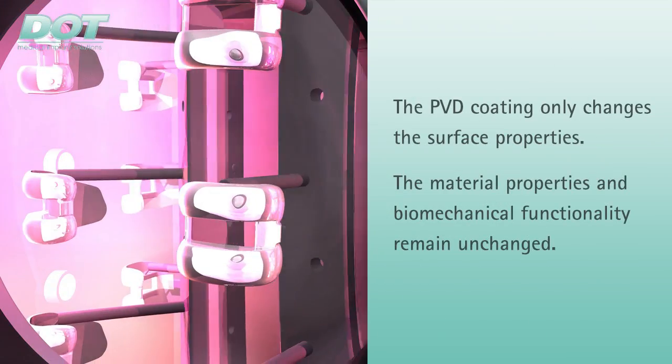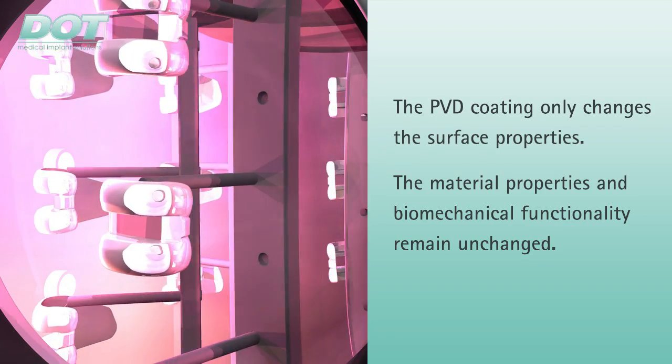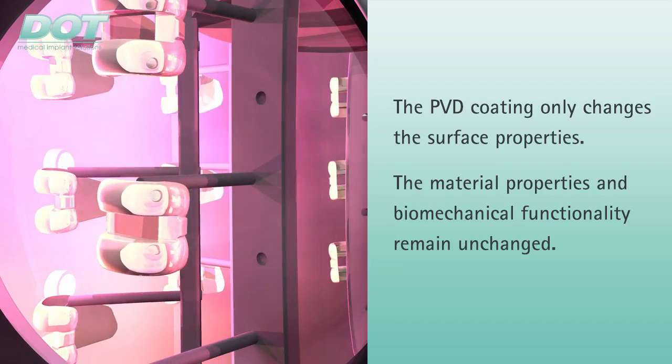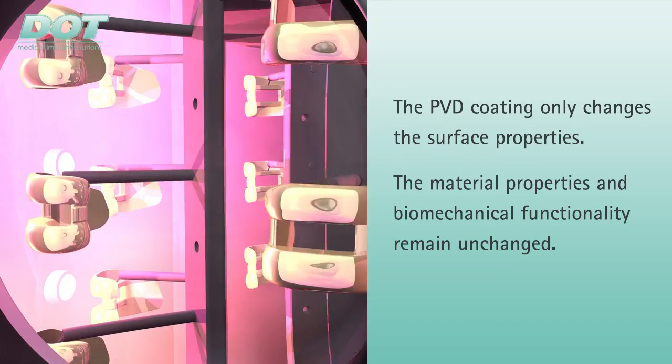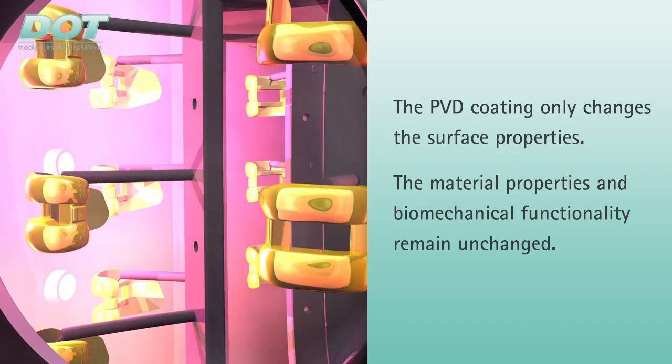A careful computer-controlled manufacturing technique ensures high reproducibility and process reliability. PVD coatings only modify the surface properties. The material properties and biomechanical functionality are not altered by the coating.